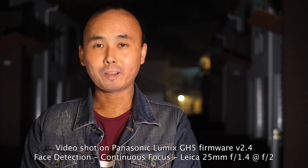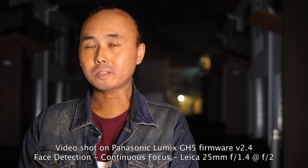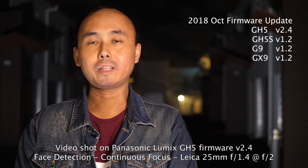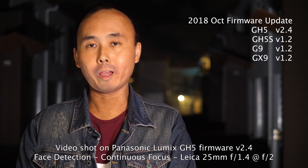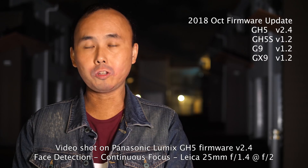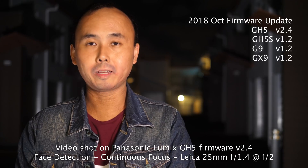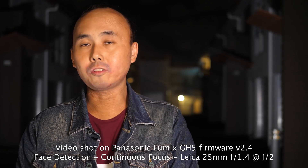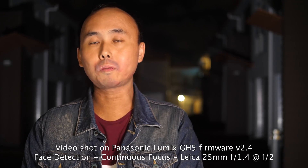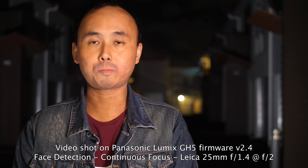Kia ora, good morning — Richard Wong here again from New Zealand. Panasonic has just released a new round of firmware updates for their micro four-thirds cameras: version 2.4 for the GH5, and version 1.2 for the G9, GH5S, and GX9. There are a couple of changes with this update, but the one most people are interested in is the improvement in autofocus performance.